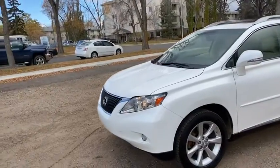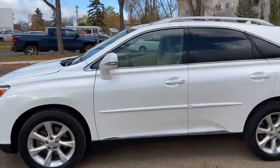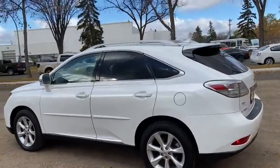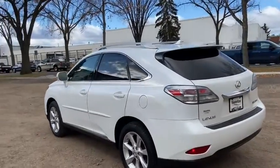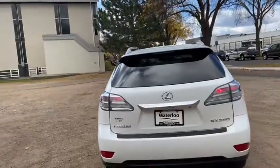This SUV does have HID headlamps with fog lights. We have alloy wheels on here. It seats a total of five passengers with two in the front and three in the back. Up top you have a power moonroof as well as roof rails. It does also have keyless entry, and around the back end you have a power lift gate as well as a reverse camera.